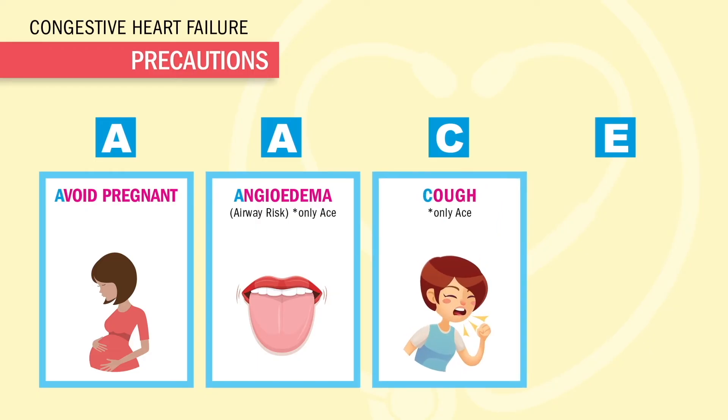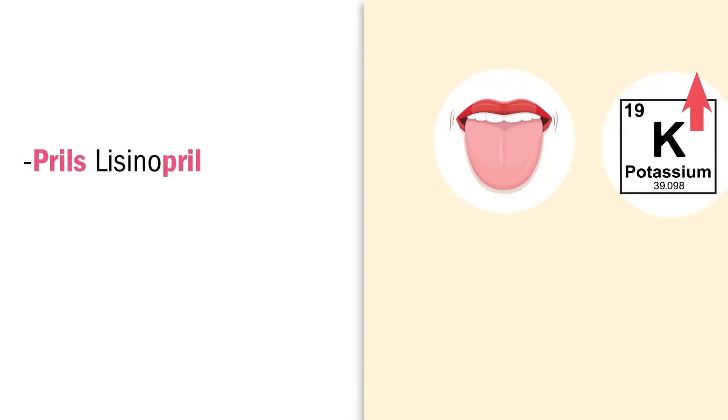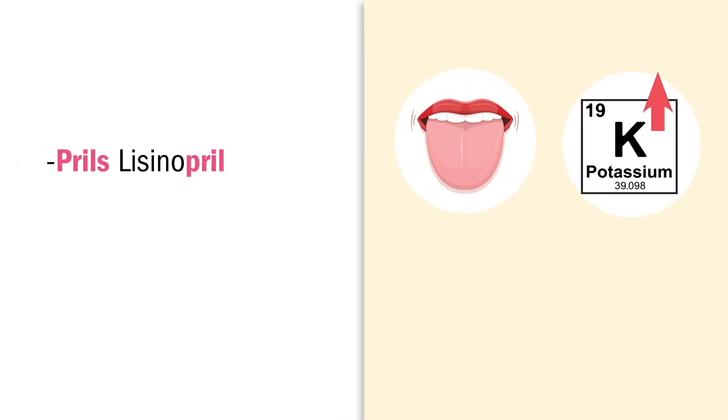C is for cough, but again only PRILs do that. And E is for elevated potassium — not vitamin K — we're talking potassium over 5.0. Think: P in PRILs puffs the tongue and adds potassium.